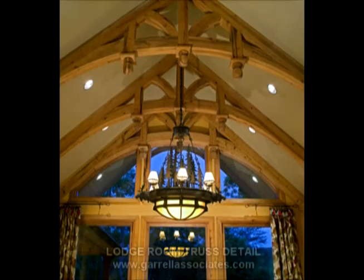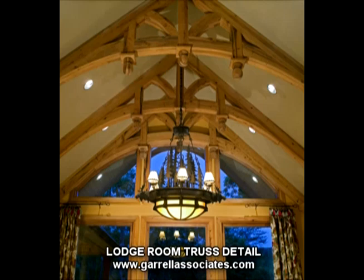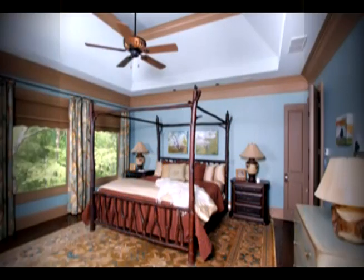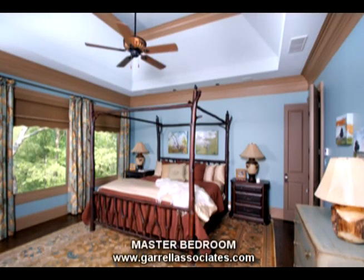The cathedral ceiling is detailed by handsome wooden trusses, recessed lighting, and a rustic chandelier. The spacious master suite is both comfortable and open, with large windows for spectacular views.